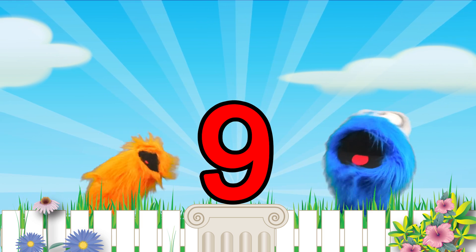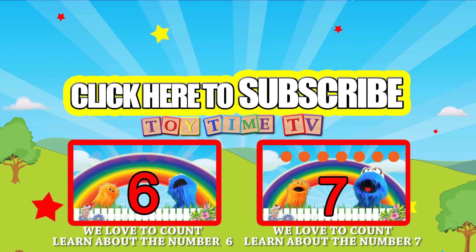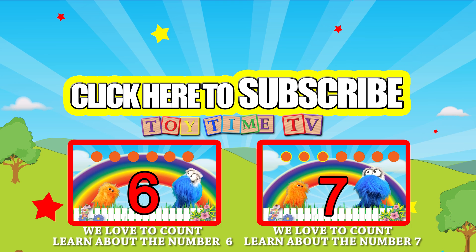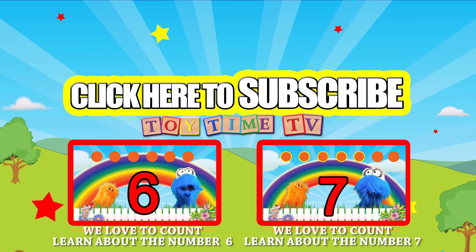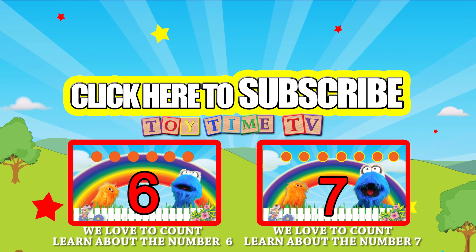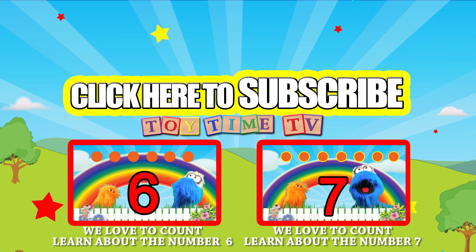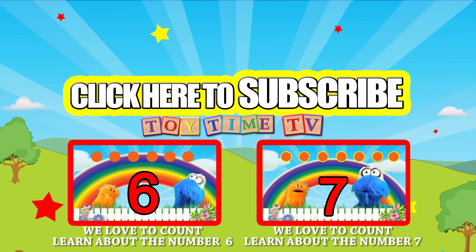Be sure to click on these other videos to go see some more great stuff here on Toytime TV. Also be sure to subscribe. Now if you're watching on a tablet or a cell phone, you can click on this video over here as it pops up.